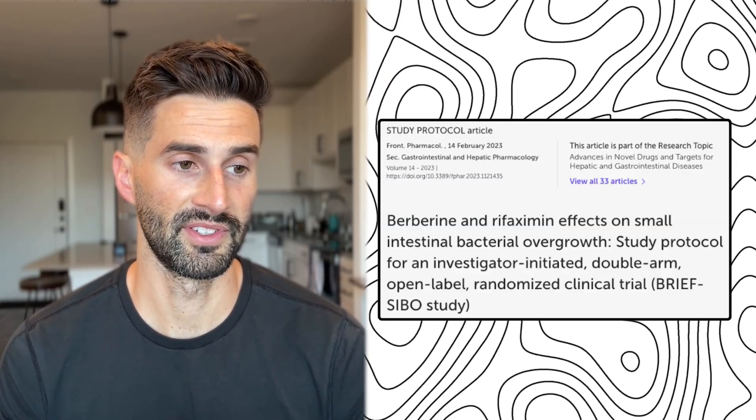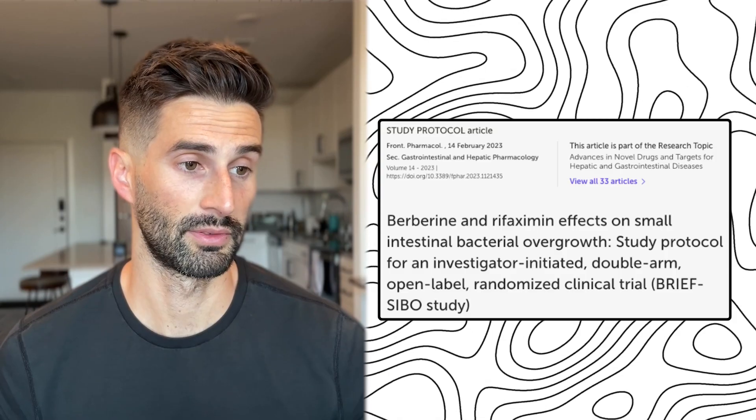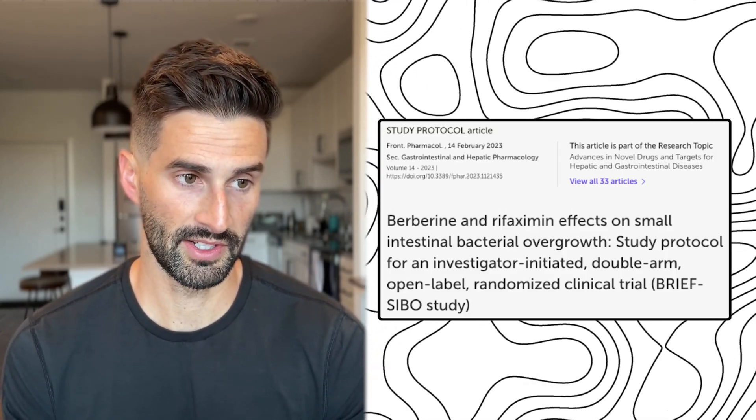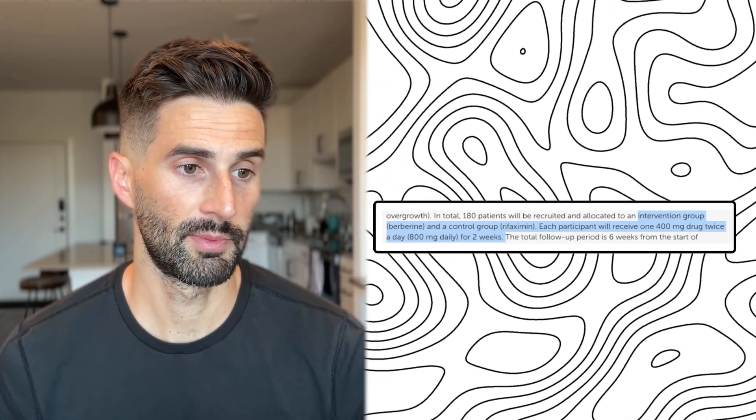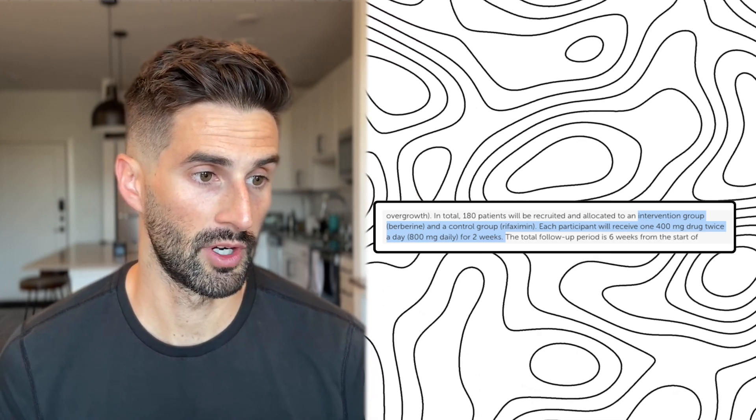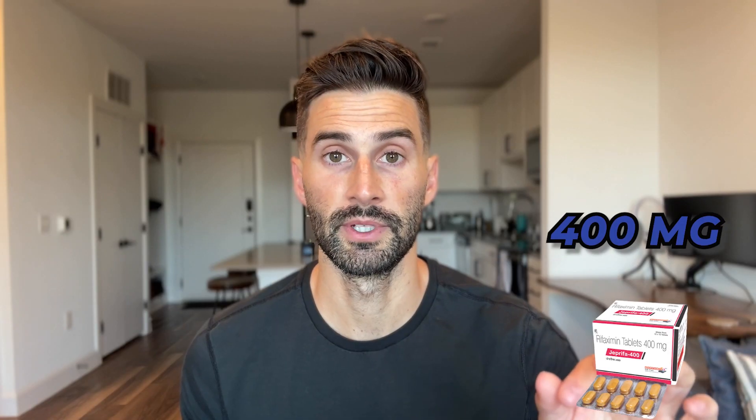Moving ahead to the new study that began in 2023 — what we're seeing is an interim analysis, meaning the study hasn't been completely finished and may enroll additional patients for a bigger sample size. In this study, they're looking at berberine versus rifaximin. Each participant receives 400 milligrams of the drug twice a day for two weeks — so one group gets rifaximin 400 milligrams twice daily, and the other gets berberine 400 milligrams twice daily.